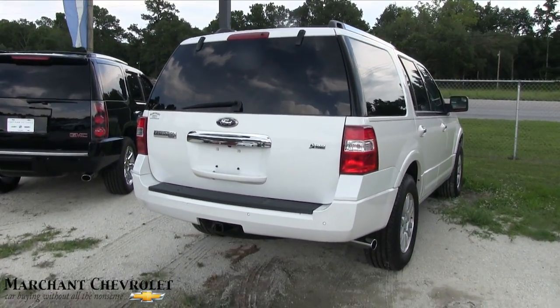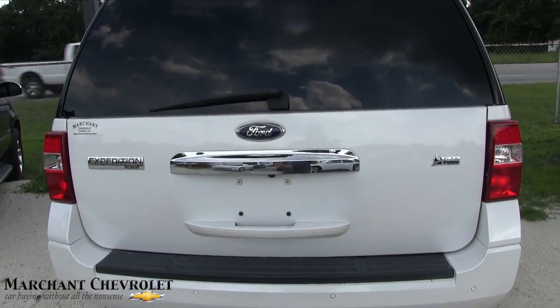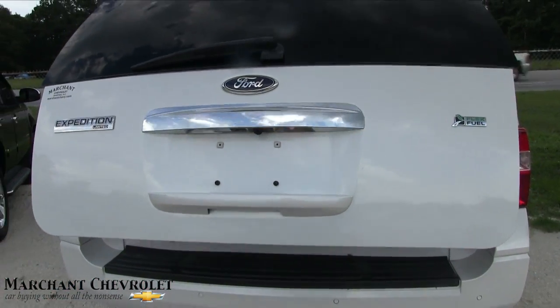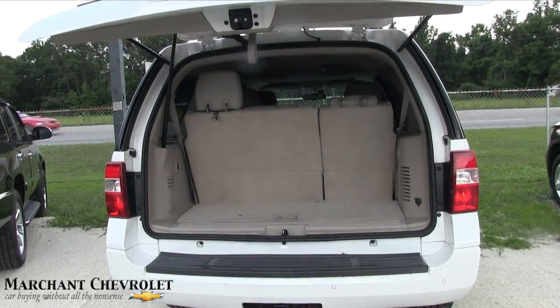It says on the back it's a Limited Expedition. Got tow package, backup sensors, backup camera, flex fuel — E85 ethanol. It even has a power tailgate feature. So the Limited trim is going to be a little more loaded up than, say, your XLT.